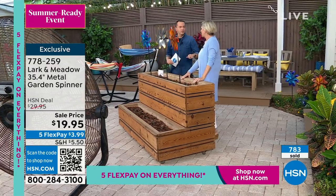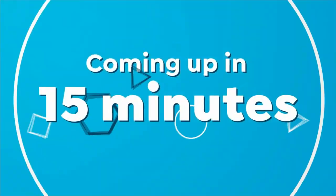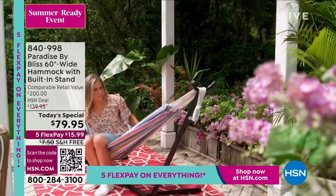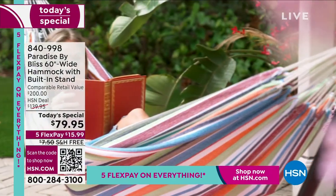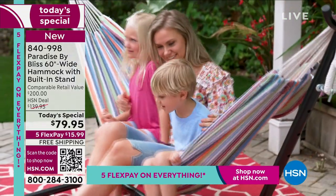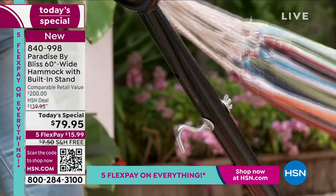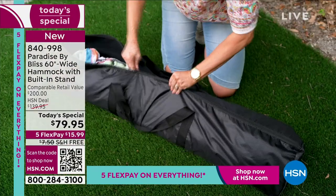I'll divert attention and tell everybody about the amazing Today's Special coming up in just about 13 minutes. It's our wonderful hammock from Paradise by Bliss — a 60-inch wide hammock with room for two. This is a wonderful product that gives you that moment to relax and enjoy, at a price that's so super affordable. We're at $79.95 with free shipping and handling, available on FlexPay.